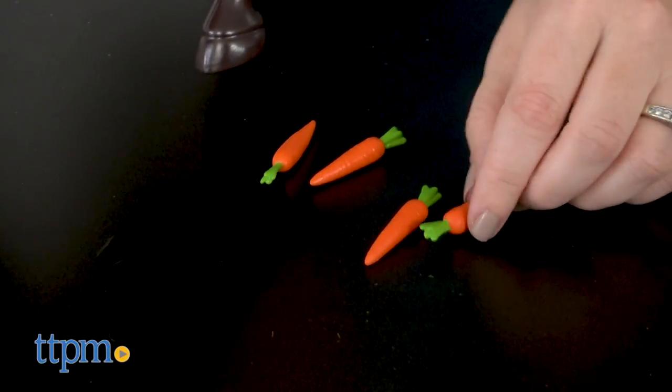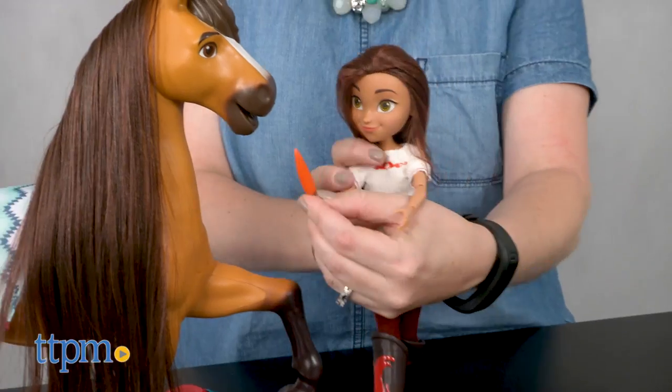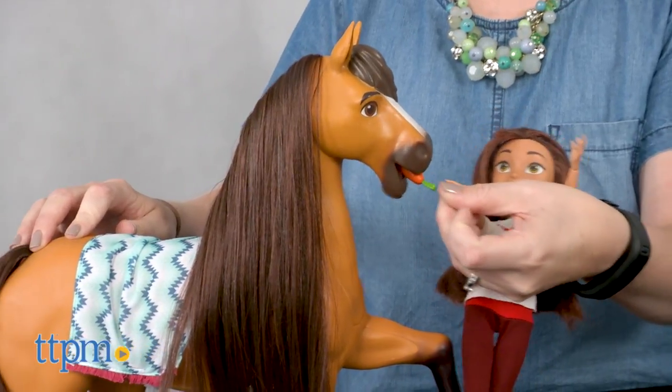The set also comes with a three-chapter sneak peek of the book Spirit Riding Free: The Adventure Begins. The toy comes with three AA batteries for the try-me feature, so you'll want to replace them before you play for best results.